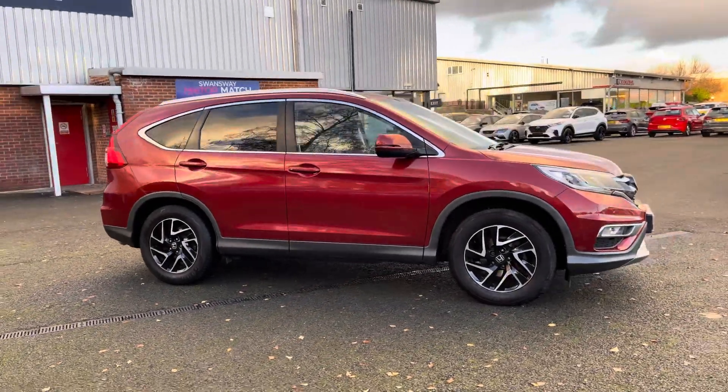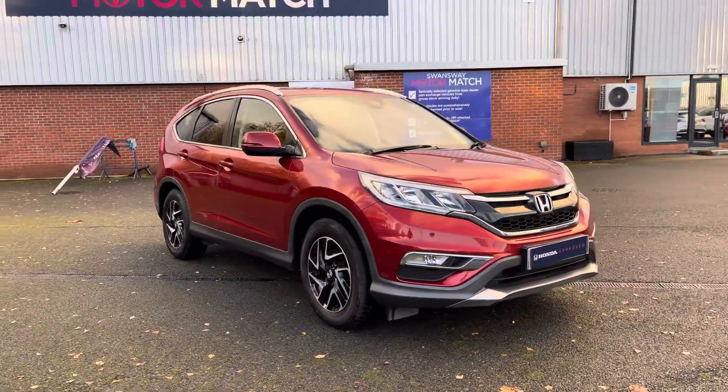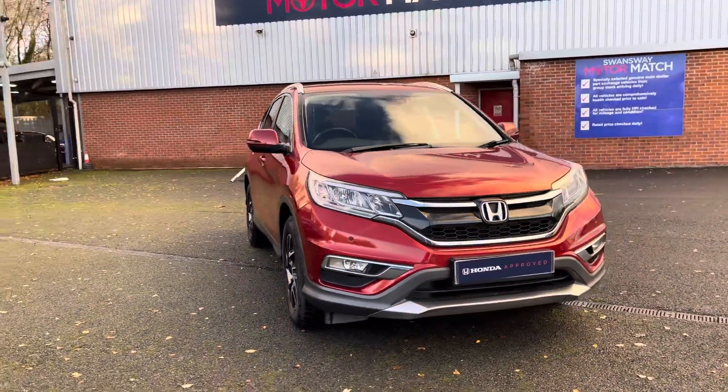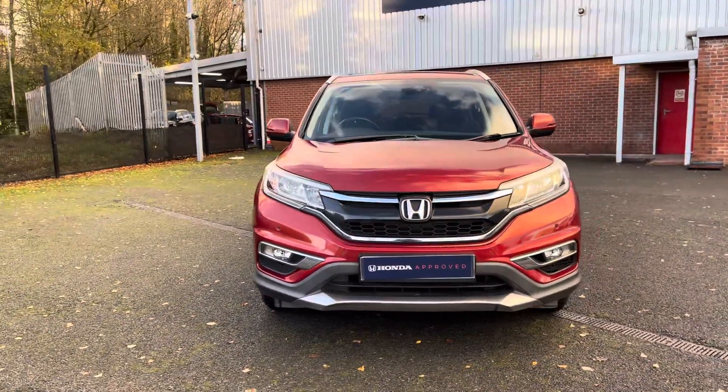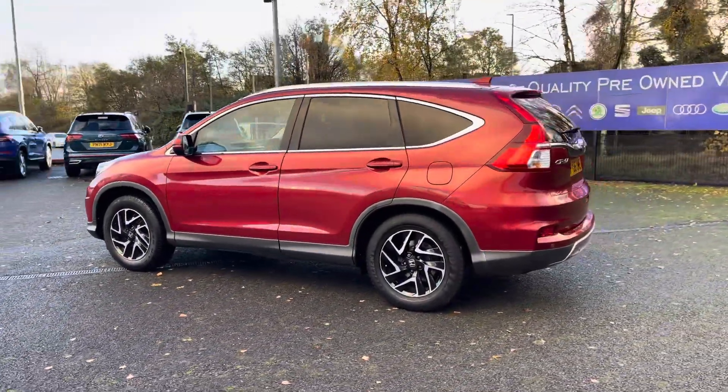Hello there, I'm Josh from Honda Bolton and today I'll be showing you around this previews car for sale. This is the Honda CR-V IDTEC SE Plus, equipped with a 1.6 litre diesel engine and manual transmission, with the vehicle also being ULEV compliant.